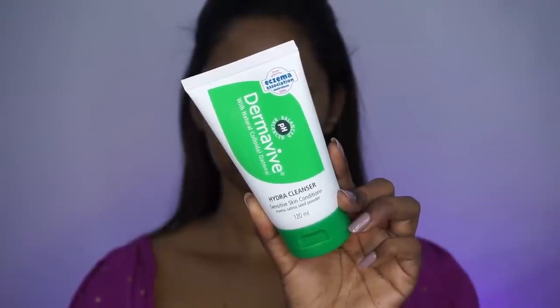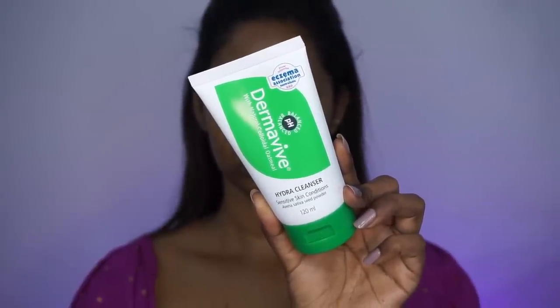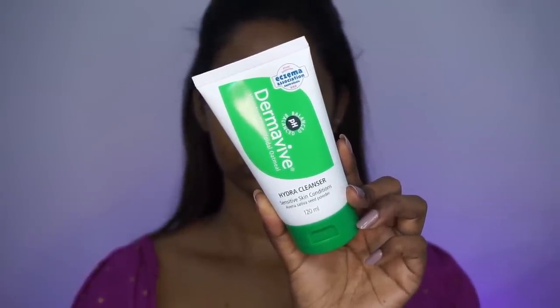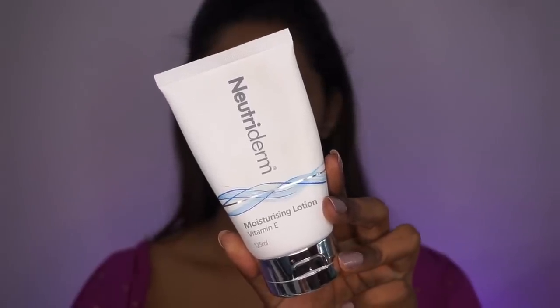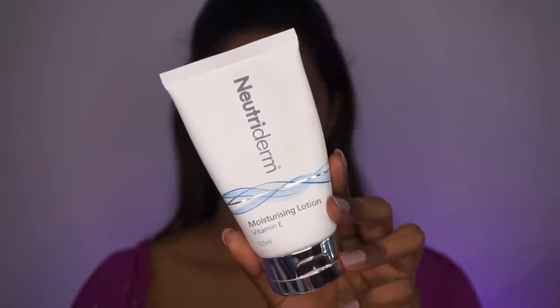First thing first, I have already cleansed my face using my favorite Dermavive Hydra Cleanser. This is a really gentle and mild facial cleanser. It gently removes all the dirt and impurities and maintains the pH level of the skin, so it feels quite hydrating and doesn't completely strip the moisture away from the skin.